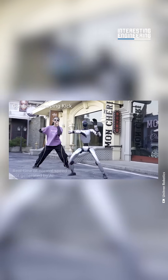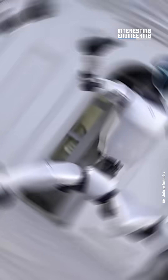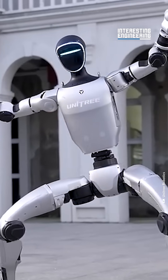But how do they do it? Using motion capture and video footage, a digital twin of the G1 is made within a simulation. It then perfects the movement digitally through reinforced learning, before transferring the data back to the physical G1.